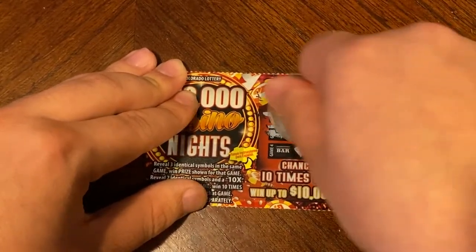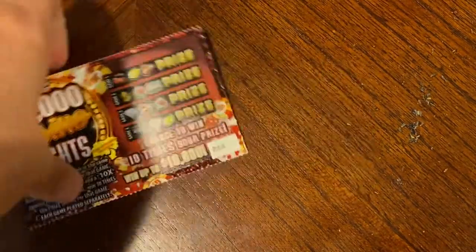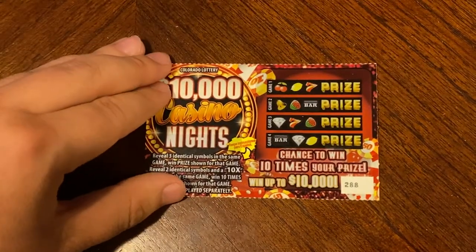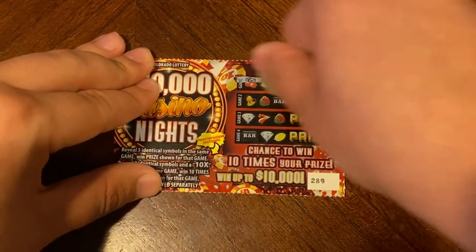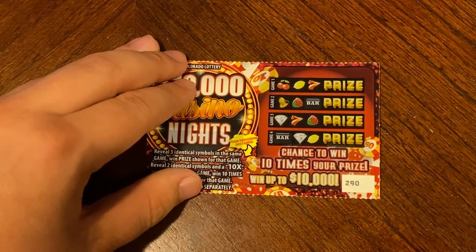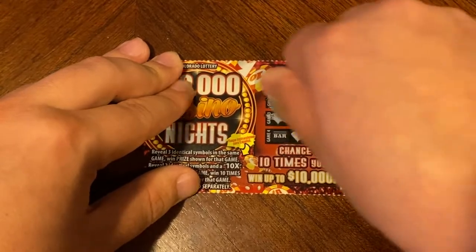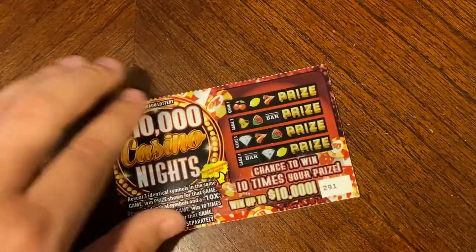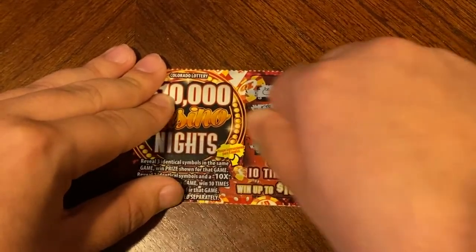On 287 — three horseshoes! Three horseshoes for two dollars. Nothing on 288. Nothing on 289. We are on the last final stretch — I believe 10 or fewer tickets left. Nothing on 290. Nothing on 291.